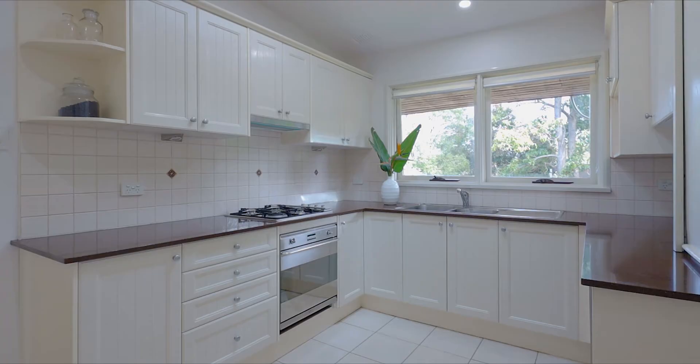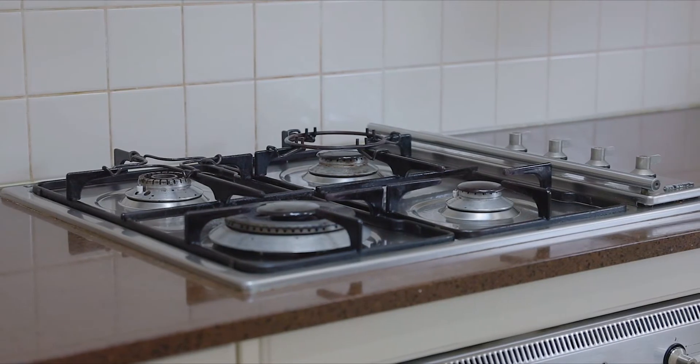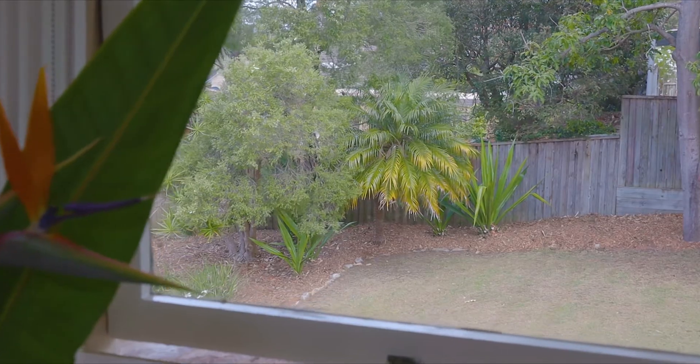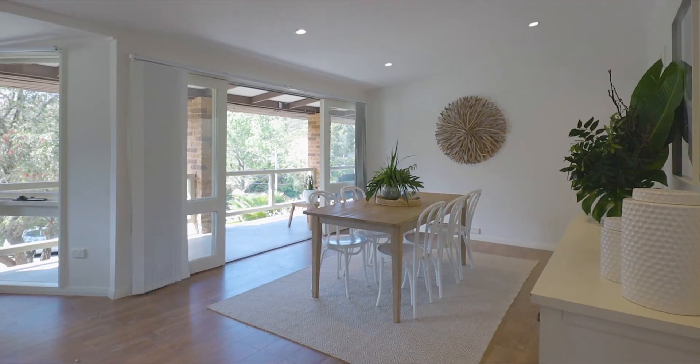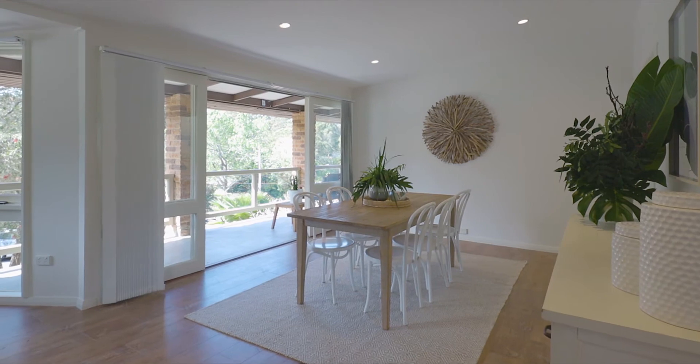The stone-finished kitchen has a Smeg oven, gas cooktop, and overlooks the level backyard. The main living area is nicely renovated and enjoys natural light with an elevated outlook.